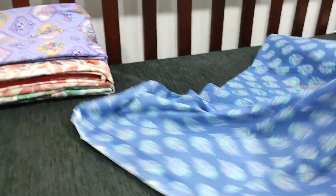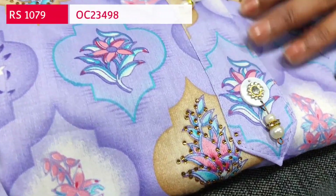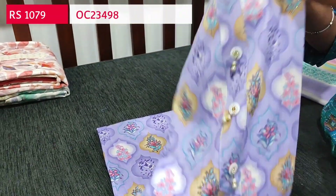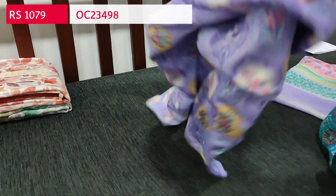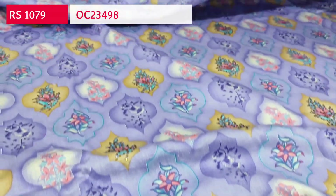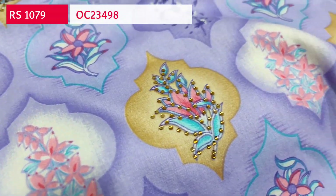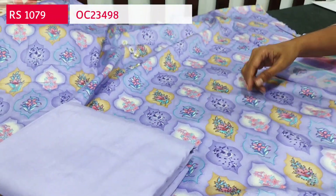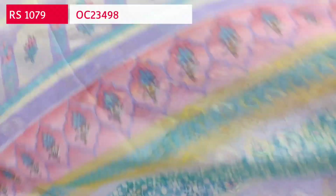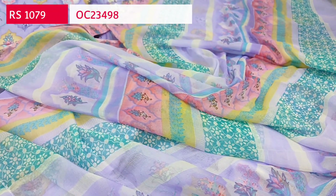Next we are going to see dress material in satin cotton in a beautiful lavender shade — printed all over, soft and smooth in texture. Simple yoke with fancy buttons and four-stone work highlighting the prints. Premium satin cotton with attractive colorful prints. Lining is optional. We have matching lavender spun cotton bottom and a block printed chiffon dupatta — very very lightweight with beautiful colorful prints. Cost of this three-piece set is 1079.